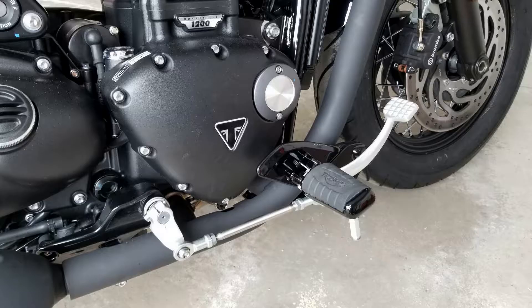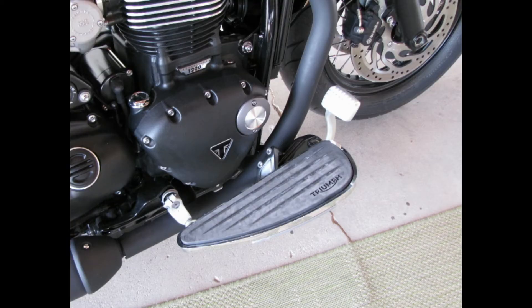Fast forward a few years, and lo and behold, forward controls are now available. I don't know if it's a direct Triumph accessory or a third-party vendor — can you let me know in the comments? I also understand there are floorboards now available for a Harley-Davidson slim type of look. Again, let me know down below whether that's Triumph direct or third-party.